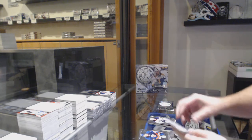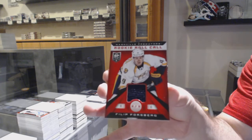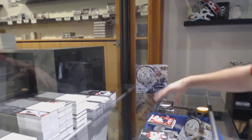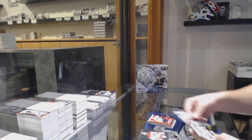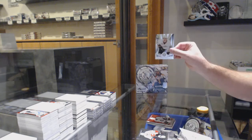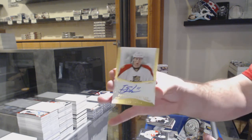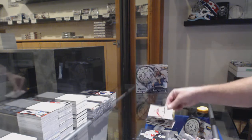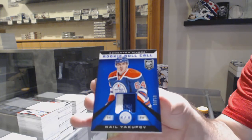We've got for the Oilers, Neil Yakupov. And we've got a rookie roll call of Forsberg for the Preds. Number to 100, Mirror Red of Dustin Brown for the Kings. Rookie of Hampus Lindholm for the Ducks. Drew Shore private signings for the Panthers. And a Yakupov number to 50 rookie roll call for the Oilers.